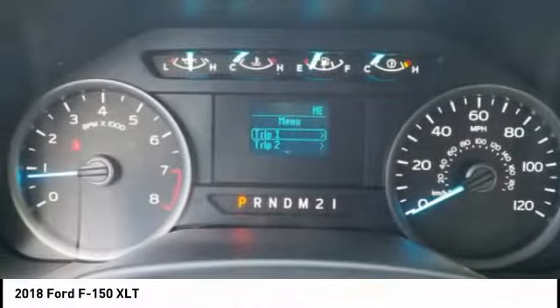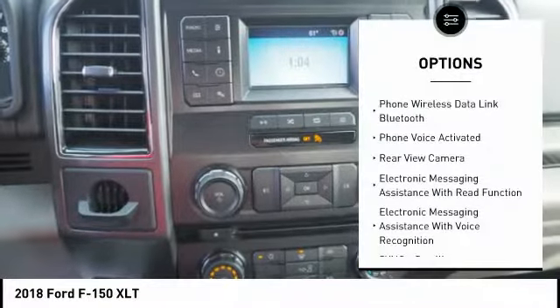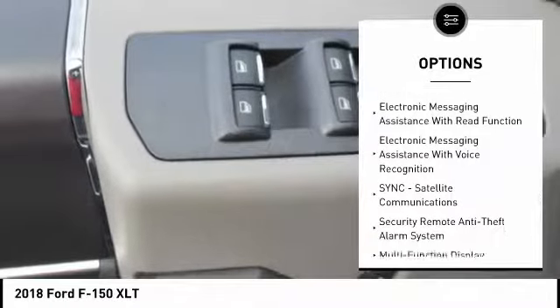It's built to follow orders, no whining. Here are some of this vehicle's great options: traction control, keyless entry.